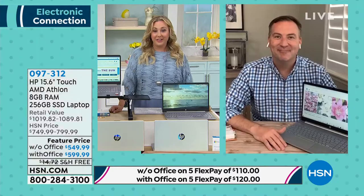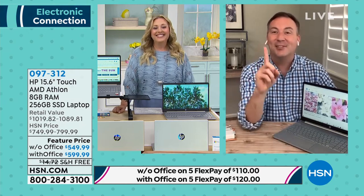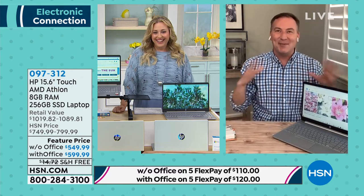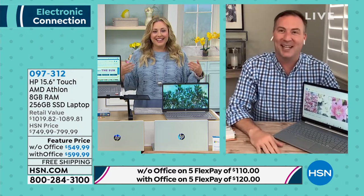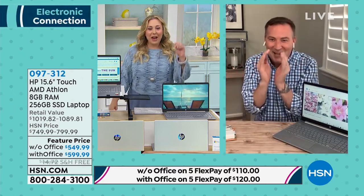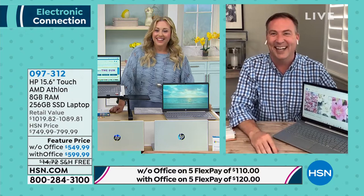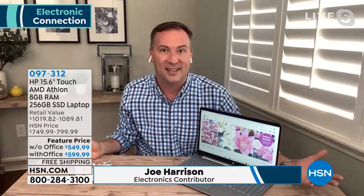We're going to bring in our special guest — he's a computer science graduate from The Ohio State University and one of our favorite electronics guests here at HSN. Joe Harrison is in the house — well, his house, because nobody's in this house anymore. Joe corrects: it's The Ohio State University, got to make sure my alma mater is well presented. When I went to college and studied computer engineering, the core things about a computer haven't changed, and it's amazing where we've come in the last ten years.